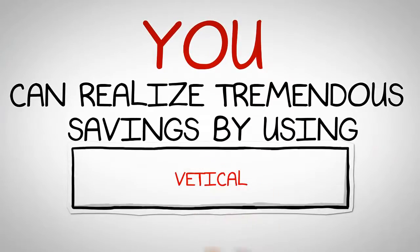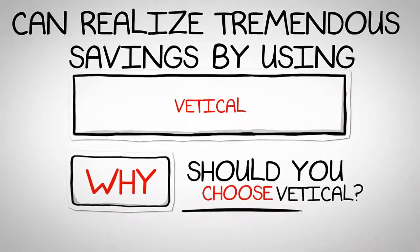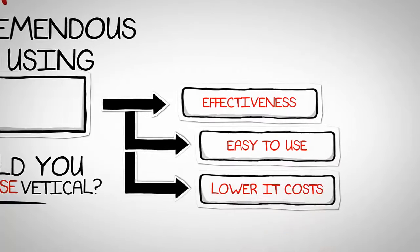Did you know you can make tremendous savings by using Veticle? So, why should you choose Veticle? First of all, it makes your practice more effective. It's very easy to use, and lowers your cost.